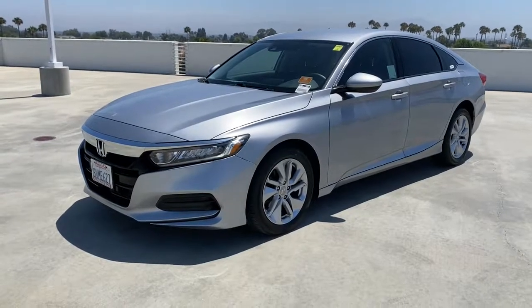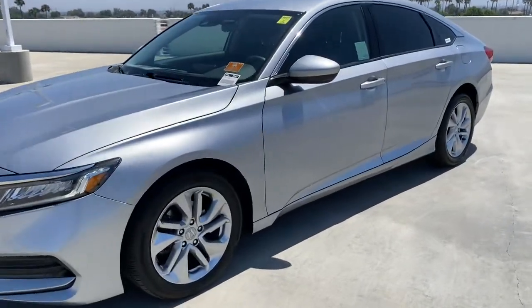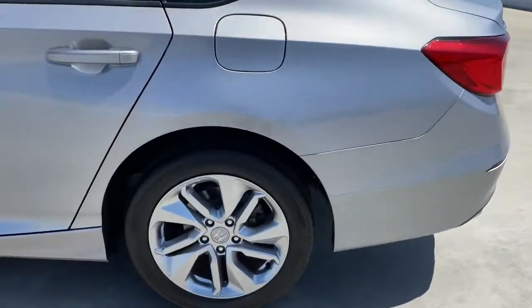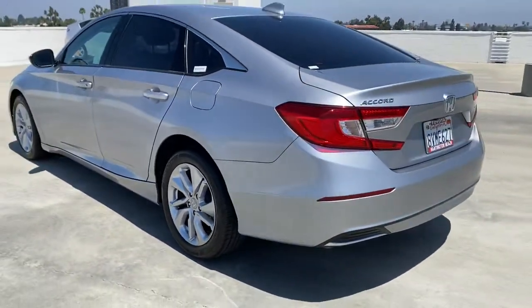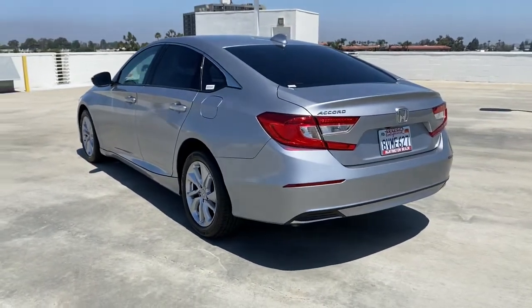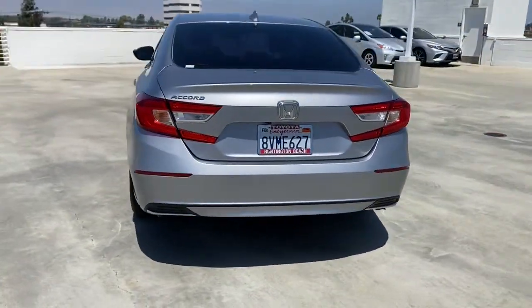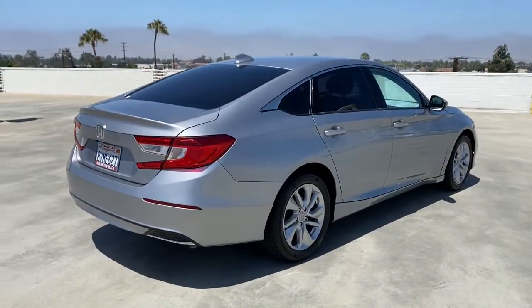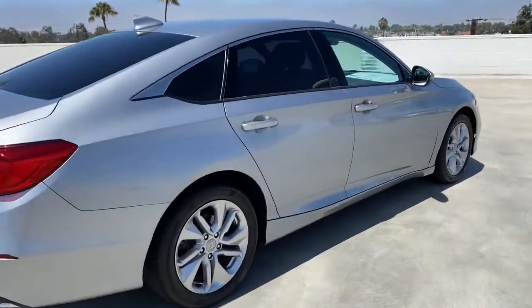Picture yourself in the 2020 Honda Accord. This vehicle is an outstanding buy with fewer than 10,000 miles on the odometer. This Accord will dazzle you with its perfect blend of comfort, safety, connectivity, spaciousness, performance, and elegant style. It's no wonder the Accord has become an industry icon.